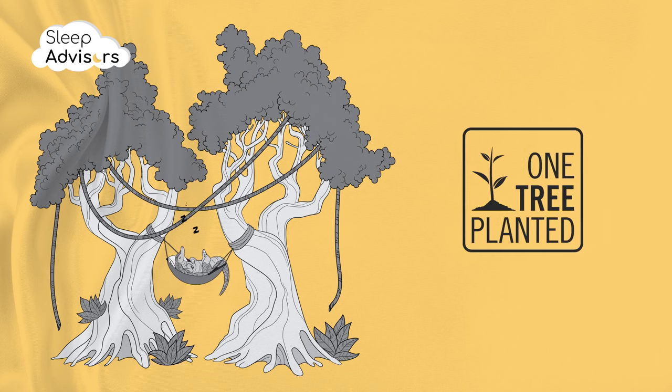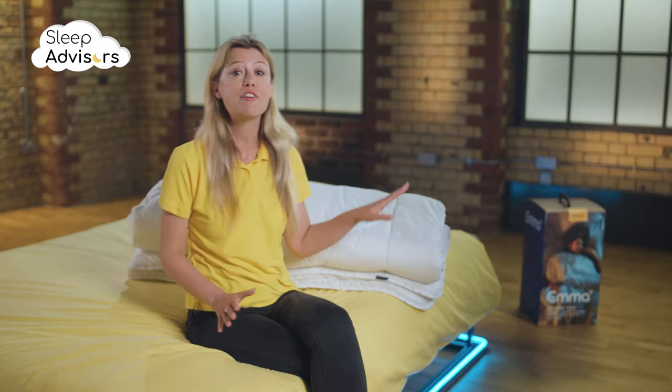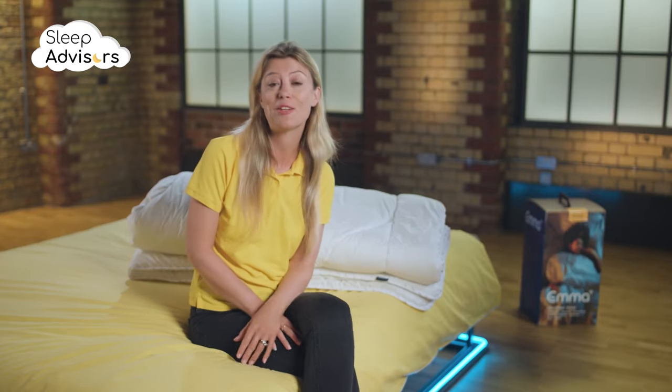Emma has partnered with One Tree Planted, a non-profit environmental charity that supports reforestation around the world. For every item sold, a tree gets planted.